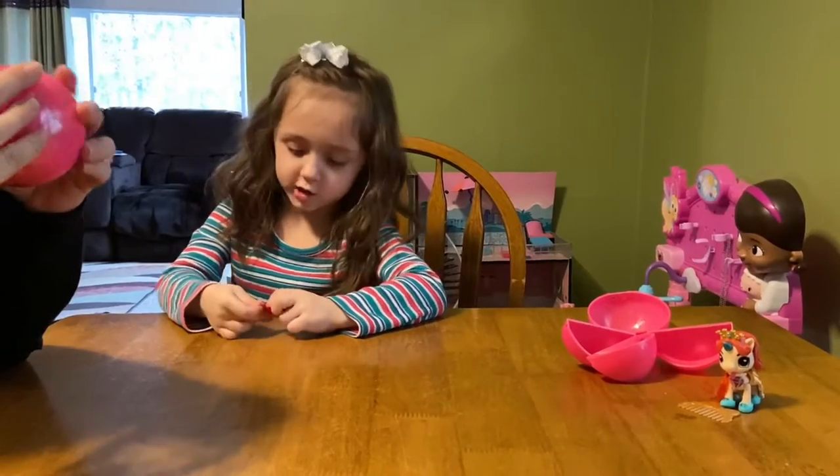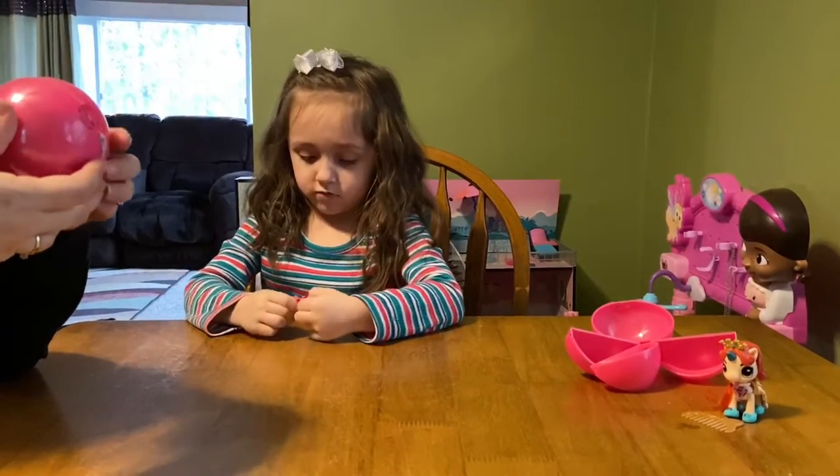Why are you using your teeth? Who did you learn that from? It's you.